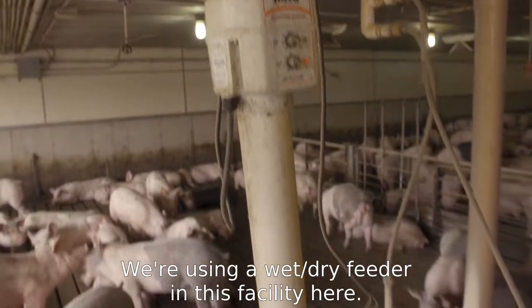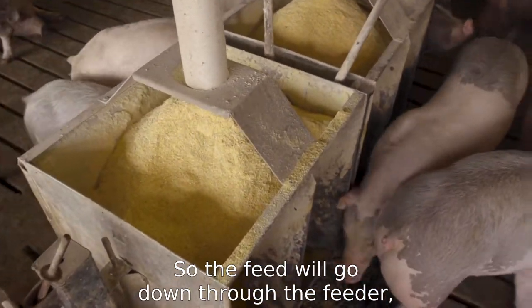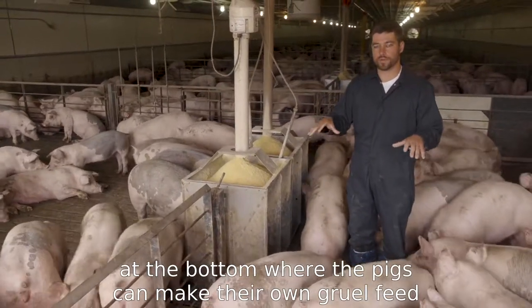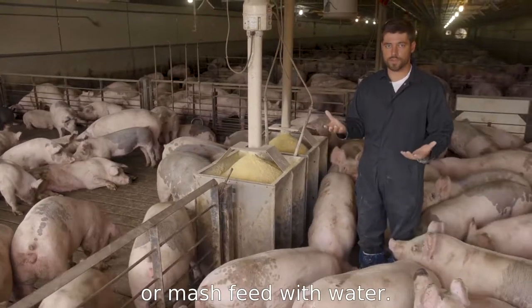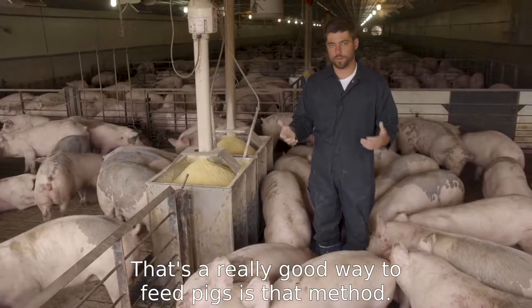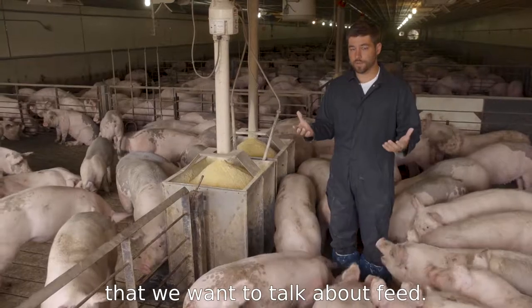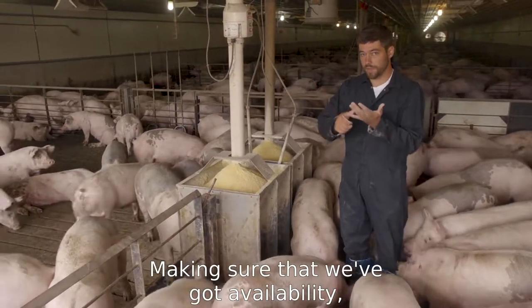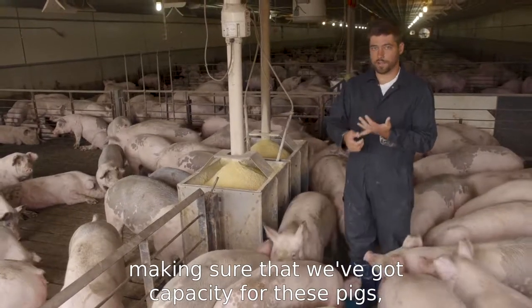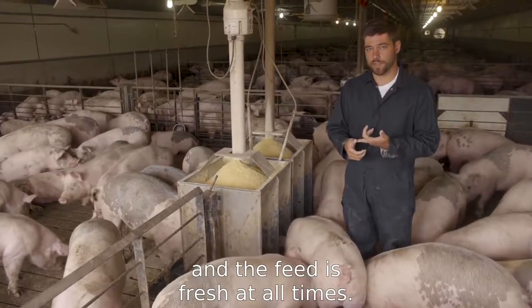These pigs are using a wet dry feeder in this facility. The feed goes down through the feeder, and then we have water availability at the bottom where the pigs can make their own gruel or mash feed with water. They really enjoy that — it's a really good way to feed pigs. The main things for feed are making sure that we've got availability and capacity for these pigs, and making sure it's well formulated and fresh at all times.